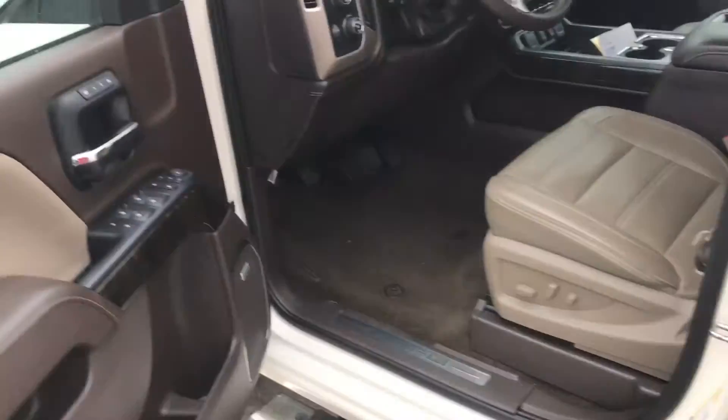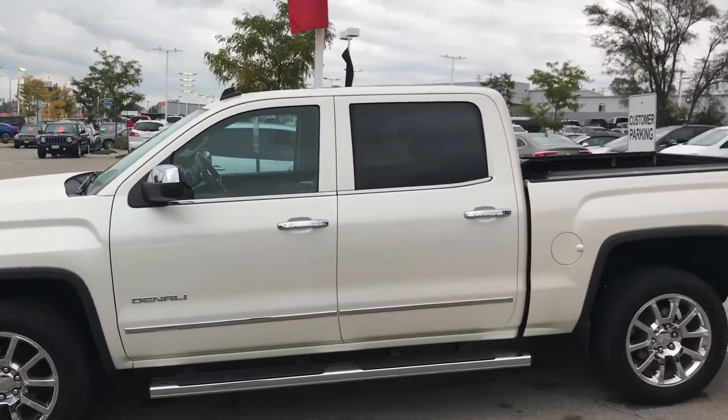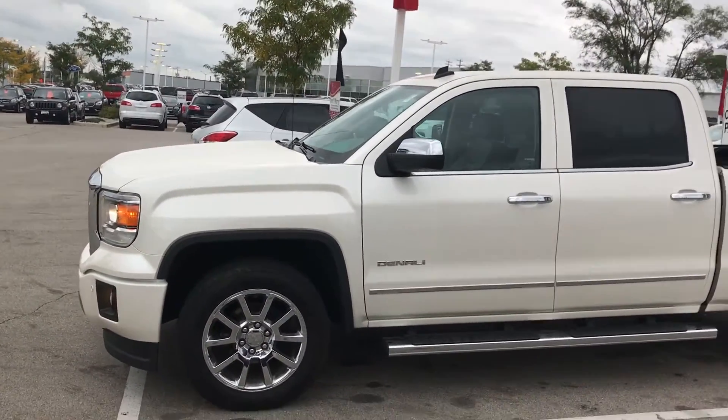So that is our 2014 GMC Sierra Denali, certified with only 26,000 miles. I hope you like it. Again my name is Donnie with Boucher Buick GMC in Waukesha. Thank you.